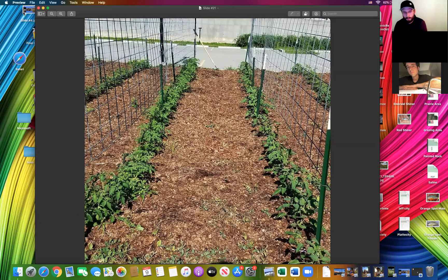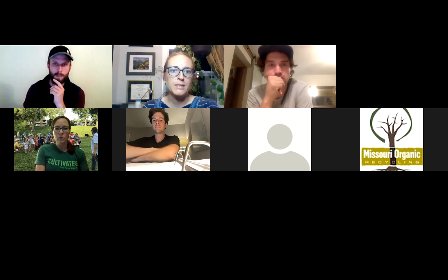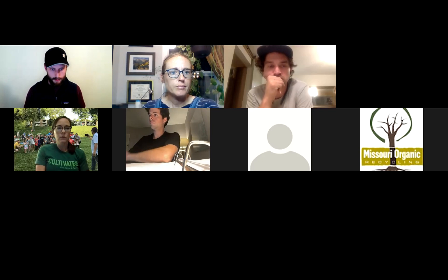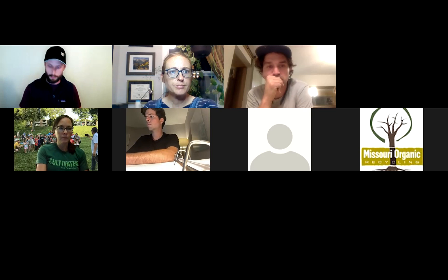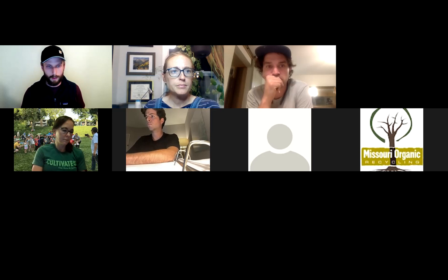Thank you, Dan. Next we'll hear from Zach, who will give a short tutorial on best practices for growing sweet potatoes in our climate and region.